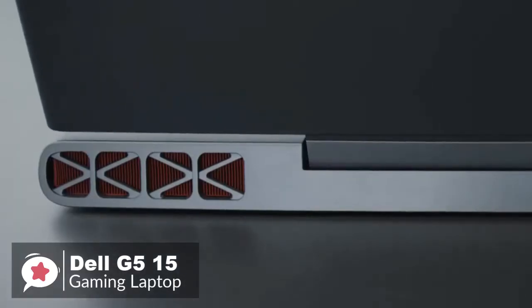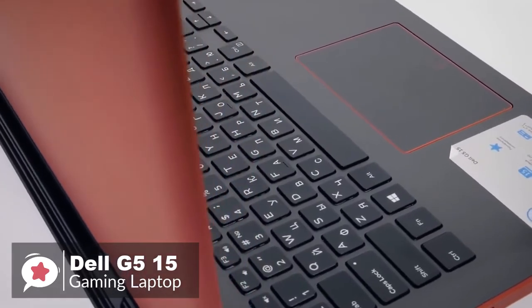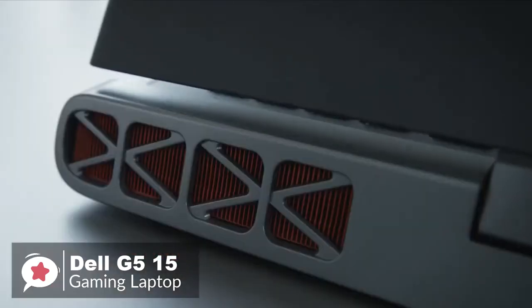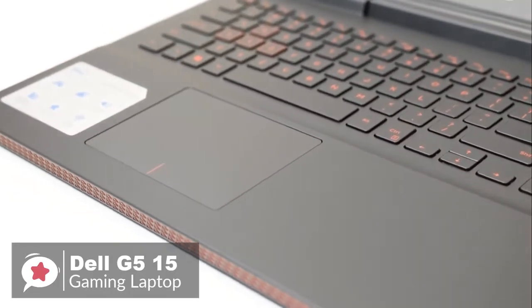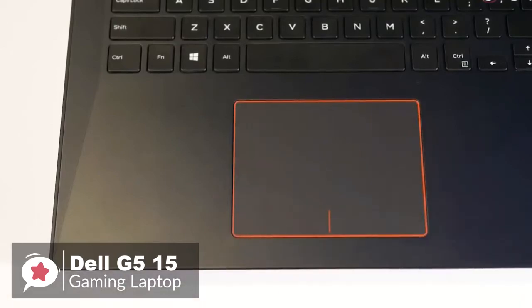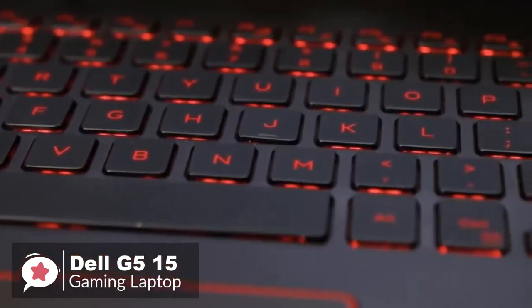Design-wise, the Dell G5 has a red-and-black color scheme which gives at least a hint that it's aimed at the gamer market. But equally, this laptop could easily mix into an office environment without raising eyebrows. The spacious wrist rest doesn't dig into your arms, which is always a plus, and the all-in-one touchpad is nice and clicky across its entire surface. The backlit keyboard is pretty neat too.